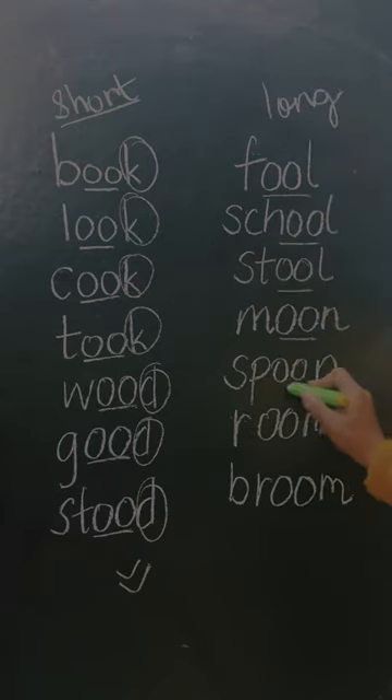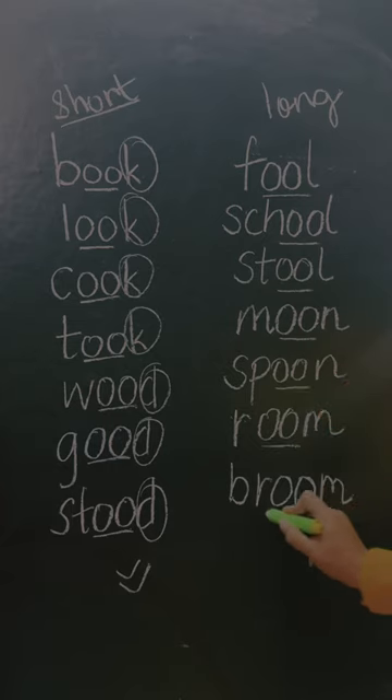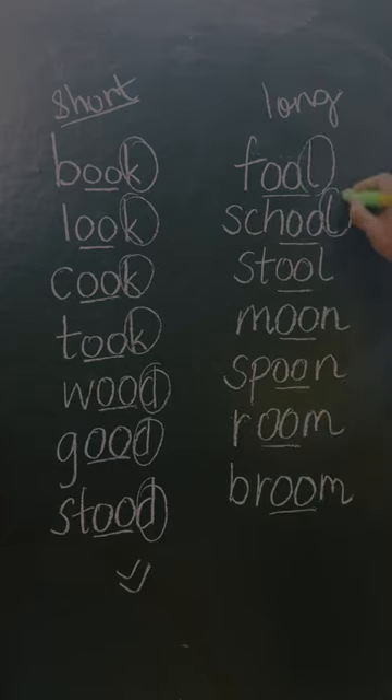On the other hand, you have long-sound words: fool, school, stool, moon, spoon, room, broom — and they are ending with L, N, or M.